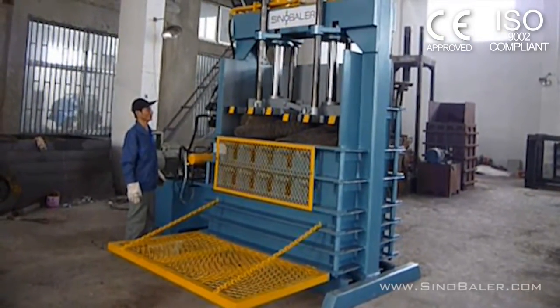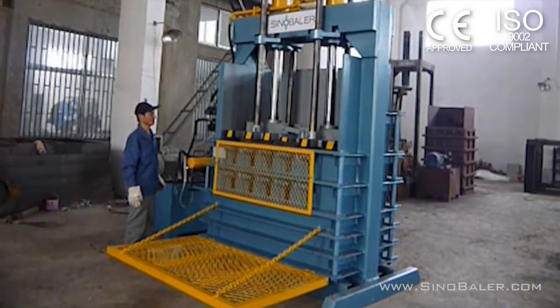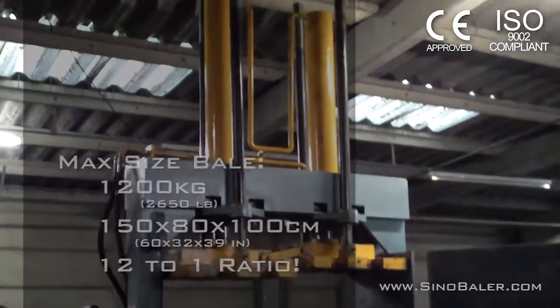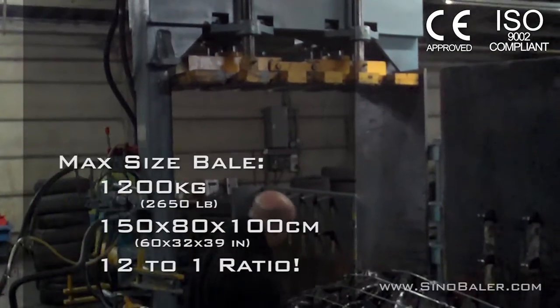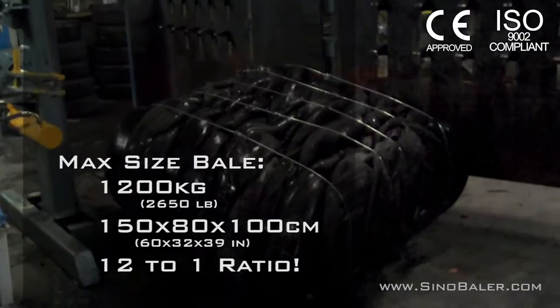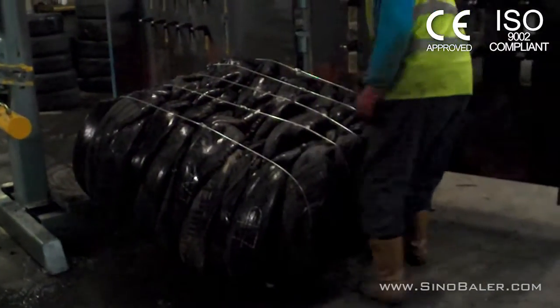Through a series of 7 strokes, our tire baler can reduce 120 average automobile tires into a 1200 kilo tight, strapped, secure bale of dimensions 150, 80 and 100 centimeters at a ratio of 12 to 1. Sino Baler is always thinking green and this is no exception.